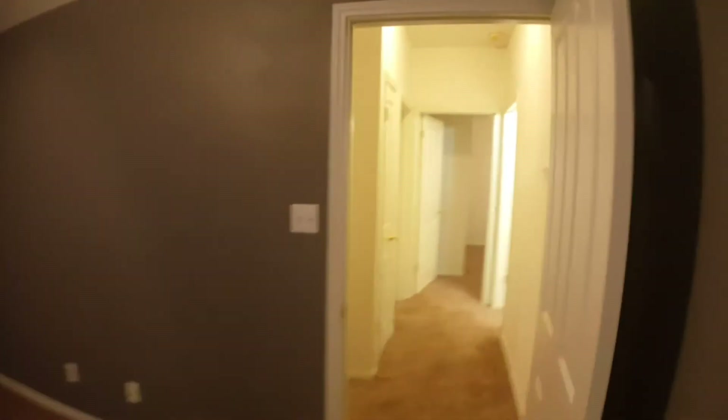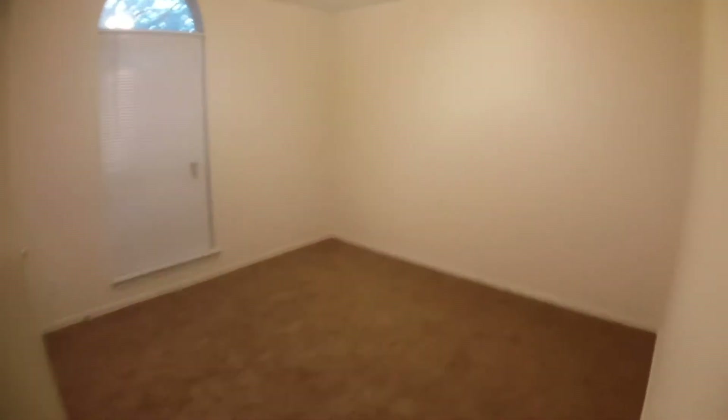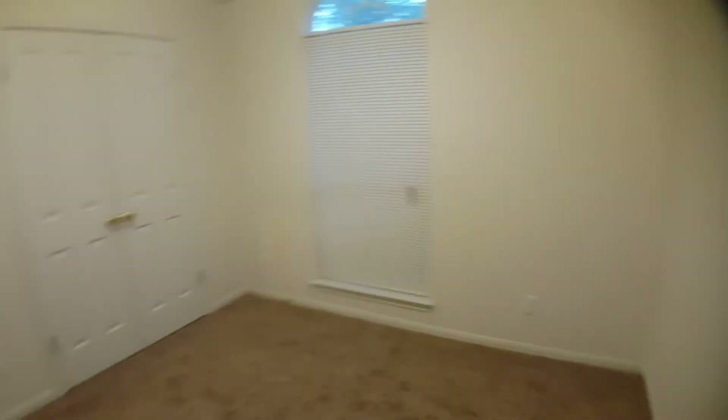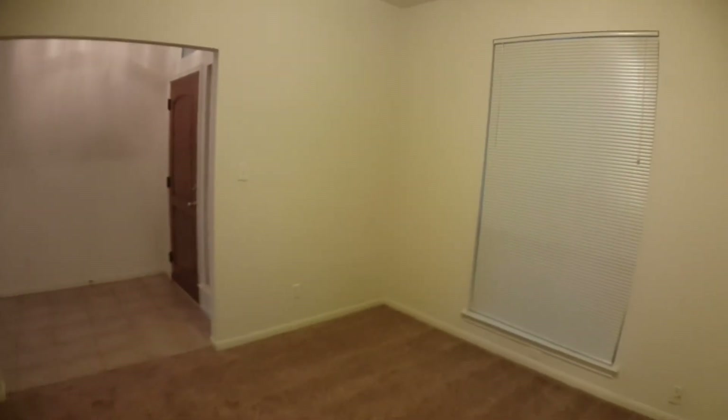Now we'll go look at the second bedroom. Here to the right is the second full bath, and then the second bedroom right here.